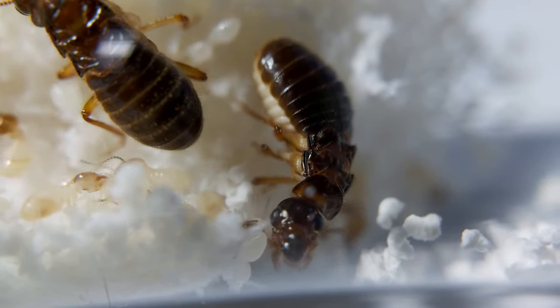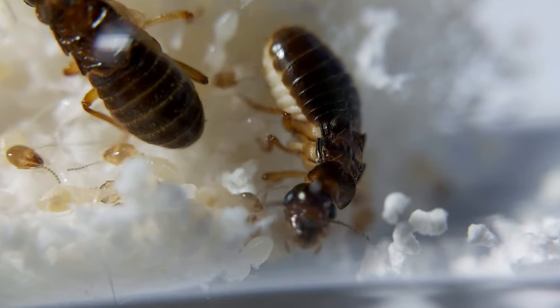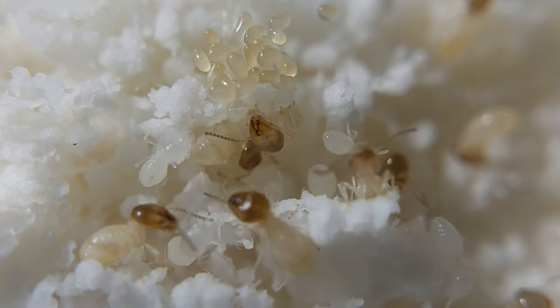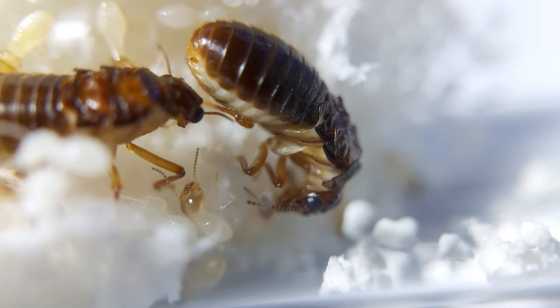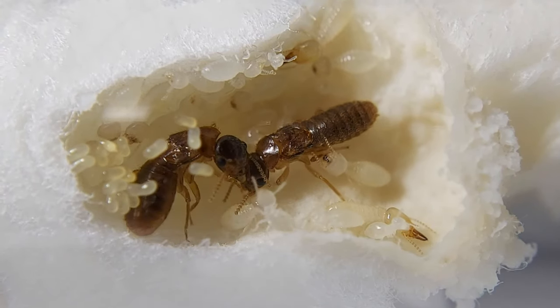Termites are considered to be the most destructive pests in the world. However, they are also considered useful insects as decomposers of dead organic matter, increasing the fertility of the soil. That is why they are finally called Ecosystem Engineers.